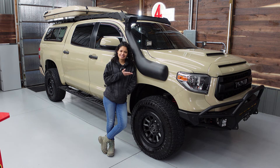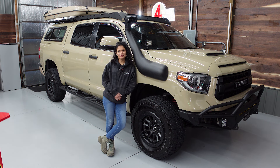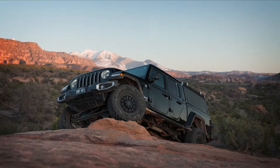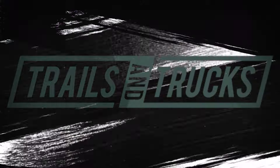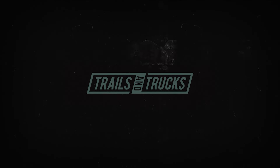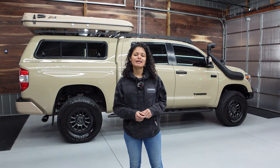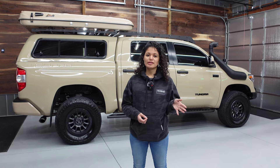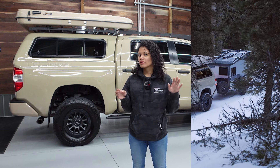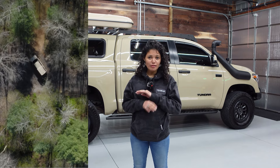Hey y'all, I'm Fannie and this is our 2016 Tundra Overland Build. We picked it up at Cotch Toyota in Pennsylvania back in 2019. At the time it had about 100,000 miles and since then it's gone to several states — Colorado, Florida, New Jersey. Here at the farm it's been an absolute workhorse, and we realized we've never really done a walk-around of it, so we're going to do that today.